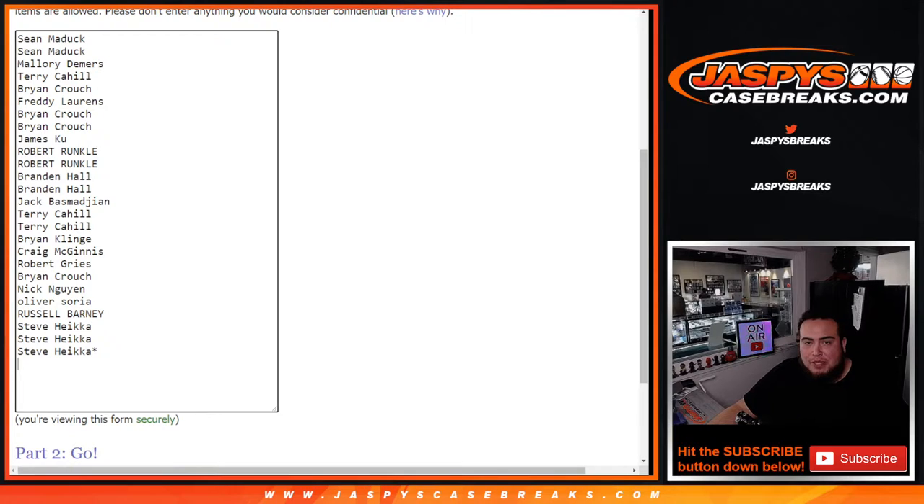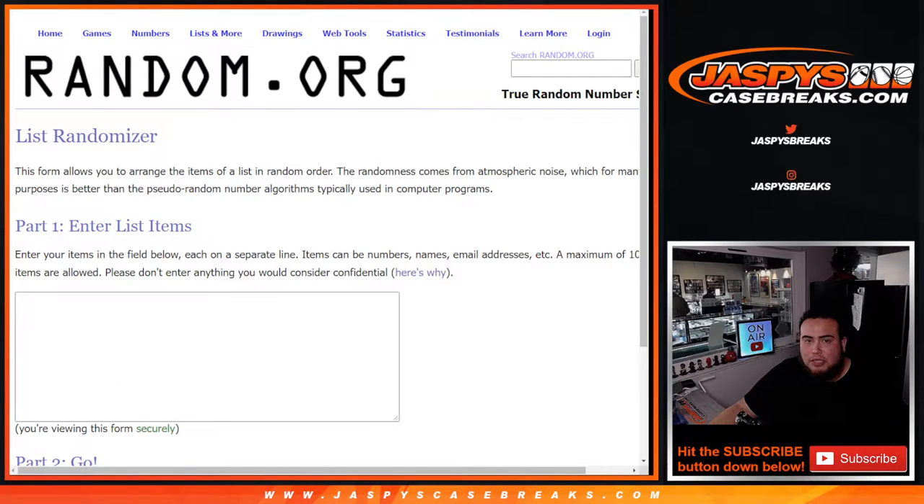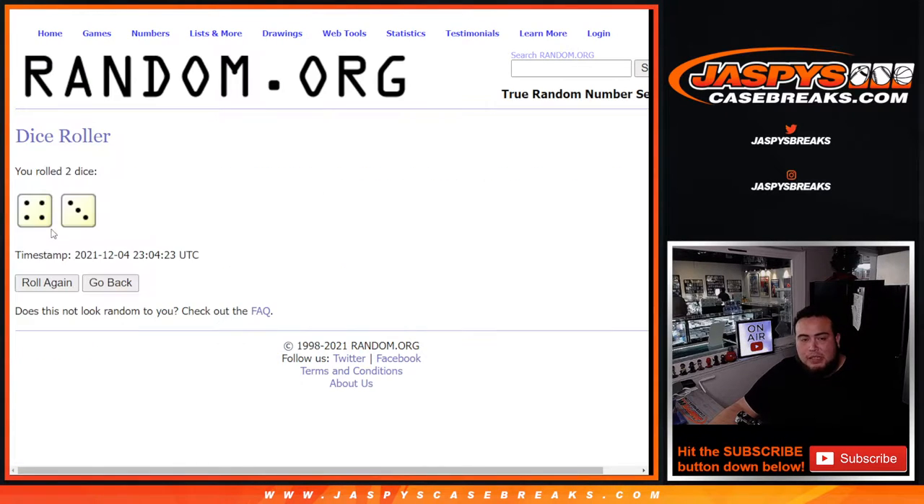We'll randomize customer names and teams with the same dice roller, then at the end of the break, new dice roller, new list. Good luck. Let's roll it — this is four and a three, so seven times. Top four get a free spot on this break after seven times.